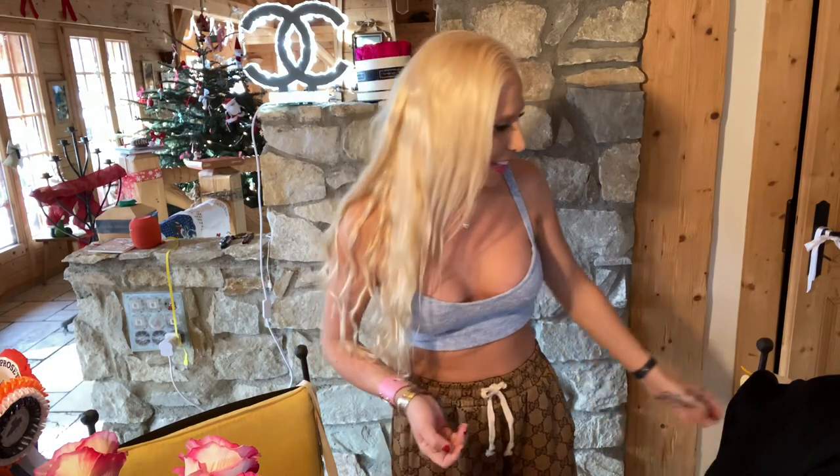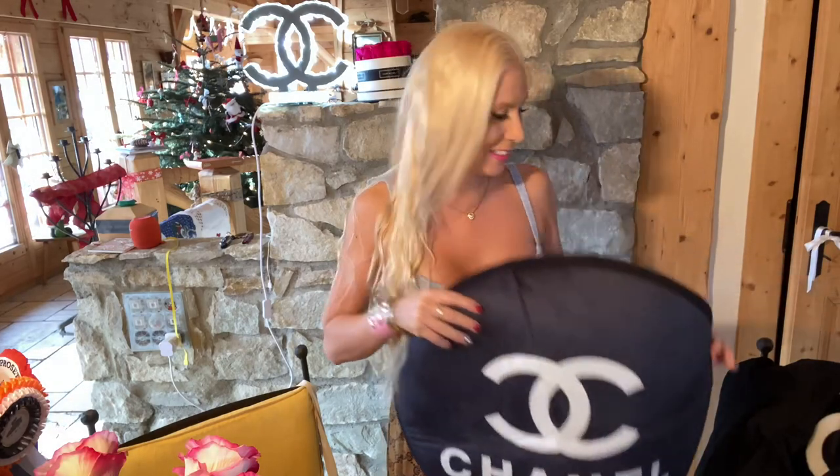Then something crazy happened — we received a UPS or FedEx package at the door with a big package from something called The RealReal, shipped from the USA. We had to pay customs duties, and I didn't order anything from there. Then it turned out a follower had written me a love letter and bought me some Chanel stuff from The RealReal.